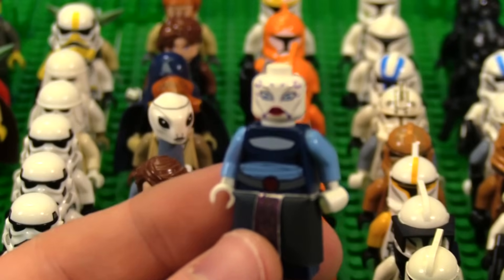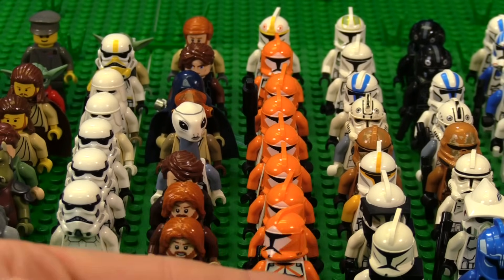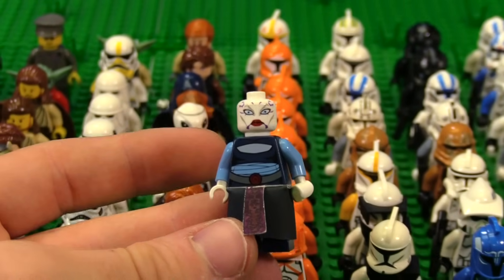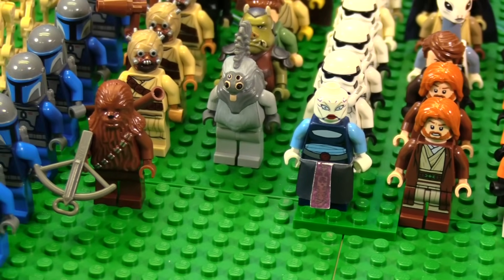Oh, that's class — that is Asajj Ventress from the Clone Wars. Is there printing on the torso and legs? No. But this is a 2008 variant. I don't think I own this one. I'm going to put that next to Obi-Wan — that is a nice minifigure.